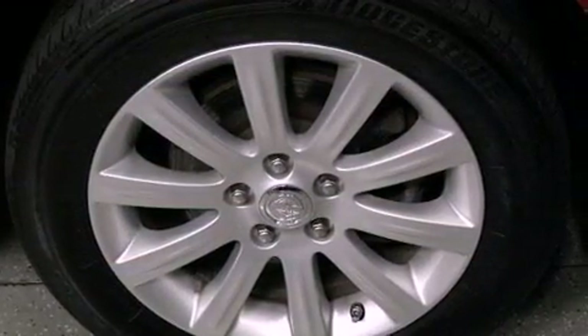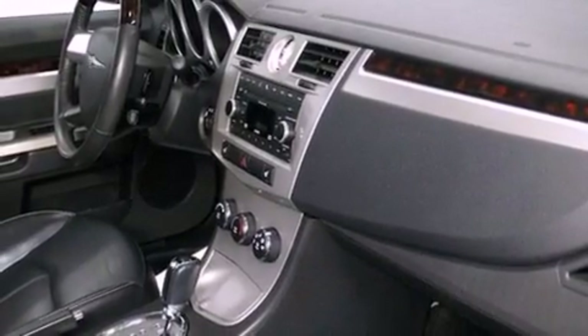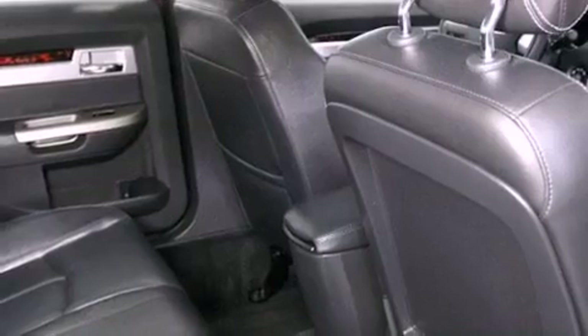Heated front seats. Satellite radio. A low tire pressure indicator. An engine immobilizer theft deterrent system. An illuminated driver's side vanity mirror. An anti-lock braking system. Rear curtain airbags. Rear seat childproof door locks. Air conditioning.